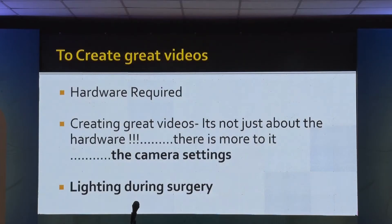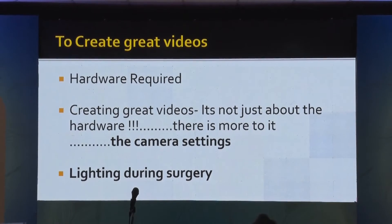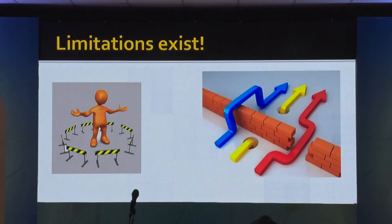Let's try to cook a good meal. To create great videos, you should understand what hardware is required. Creating great videos is not just about the hardware, but also about the camera settings. It's also important to understand the lighting during the settings. There are limitations — we have to accept them and work around them. How can we overcome those limitations?